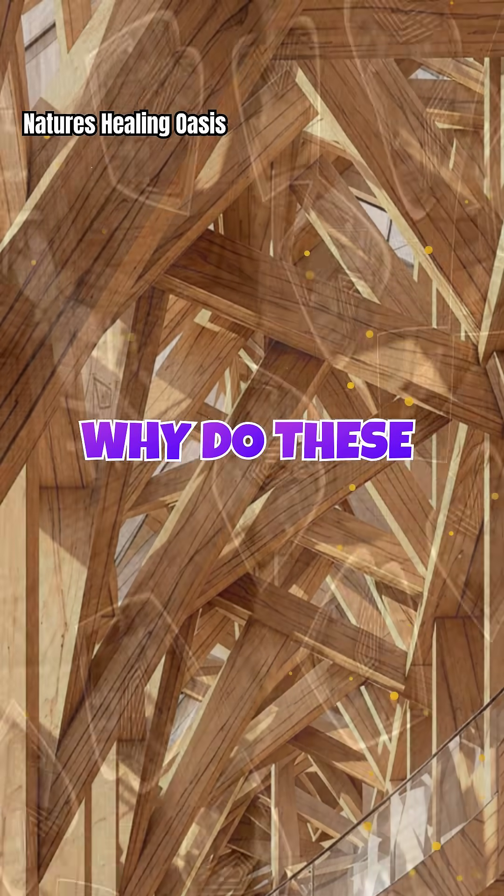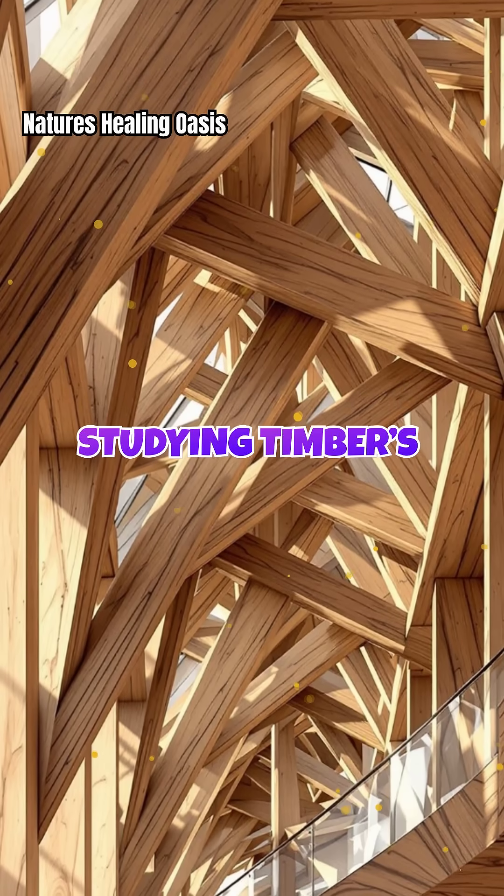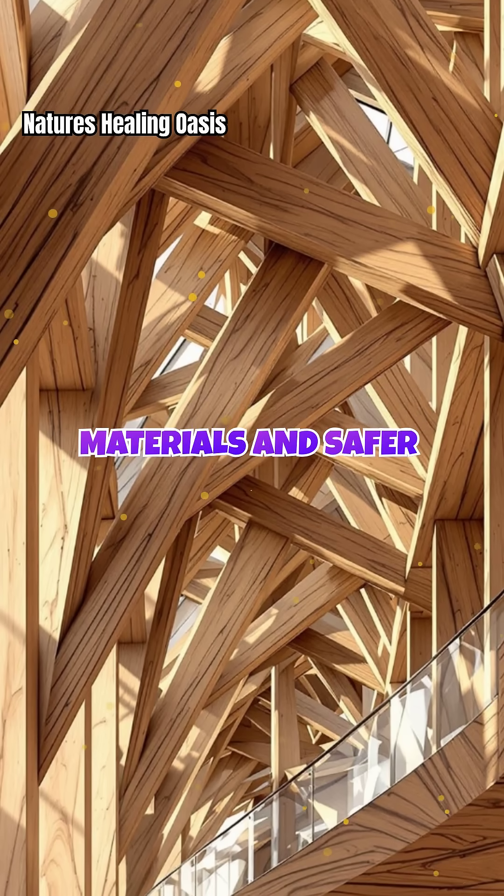Why do these fracture patterns matter? For engineers and architects, studying timber's natural breaking points inspires better building materials and safer structures.